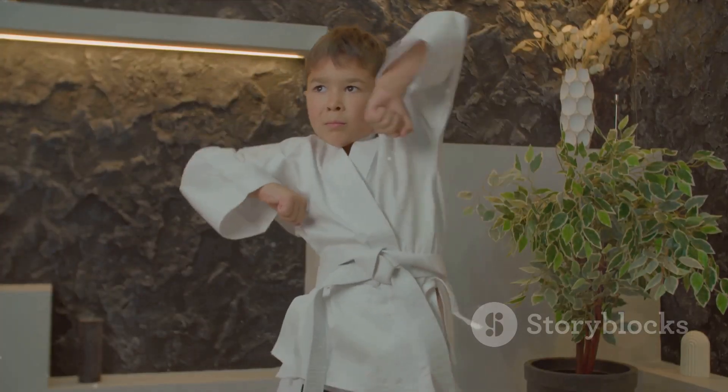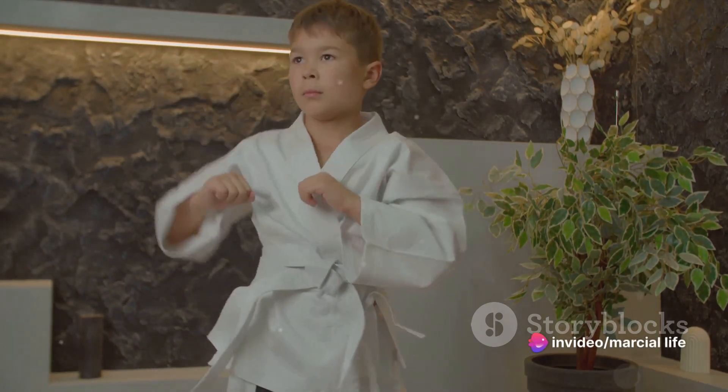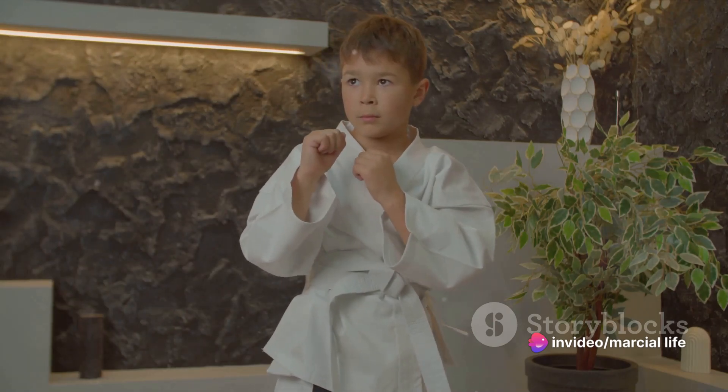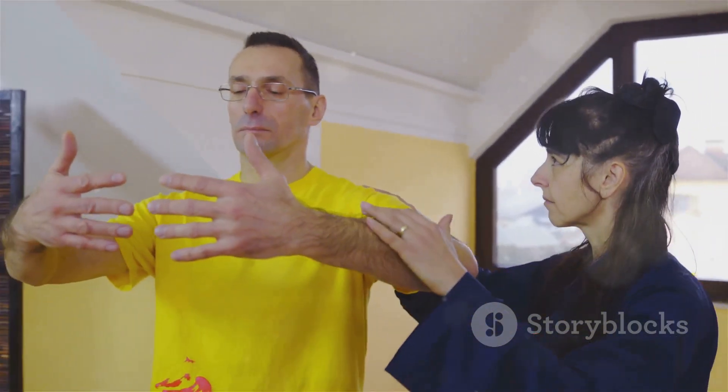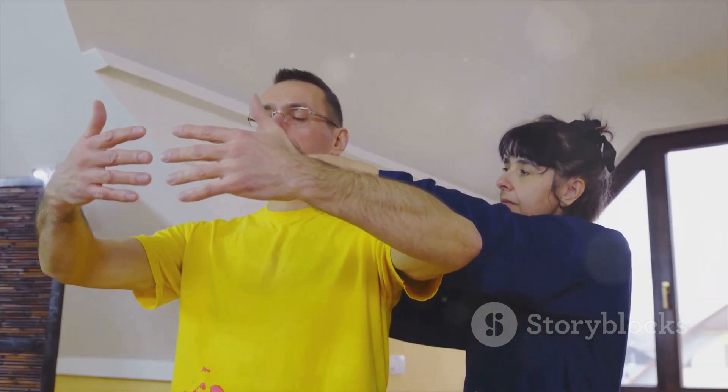Now on to the blocks. In martial arts, defense is just as important as offense. Blocks aren't just about stopping an attack — they're about redirecting it, using your opponent's momentum against them. From the high block to the low block and the outside block, these techniques can save you from a world of hurt.